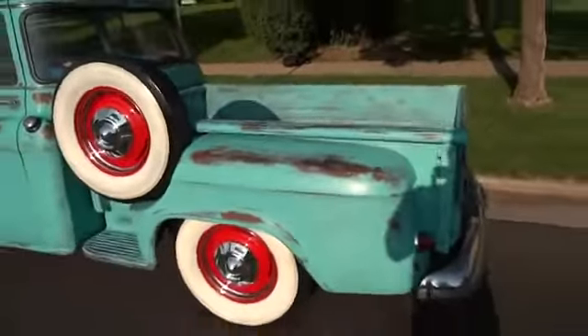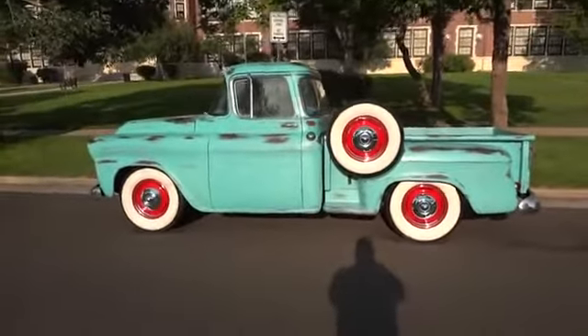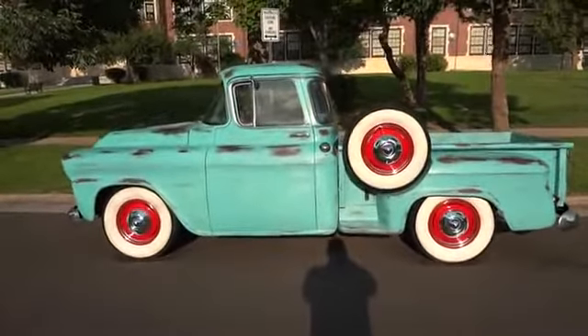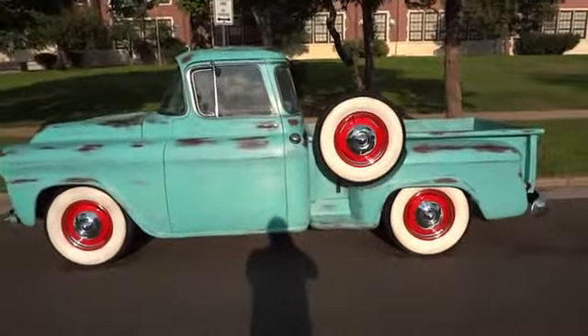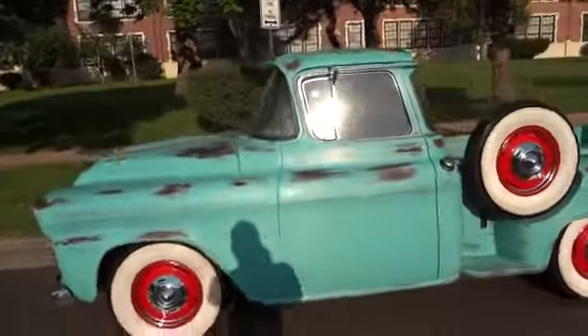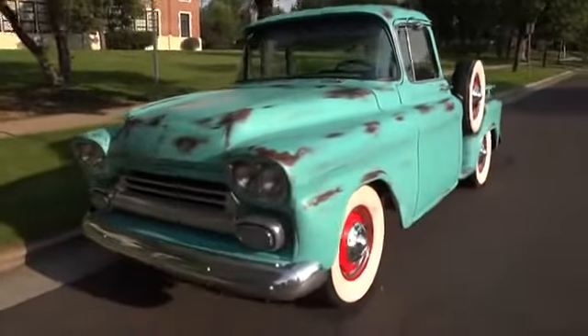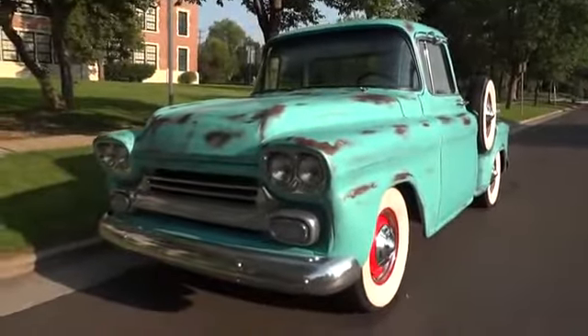Overall a very nice, very special one-of-a-kind truck — a 1958 short bed step side big window half-ton truck painted in Fauxtina by Jim Cranmer of Jim's Restorations. Don't miss your opportunity on this special truck.